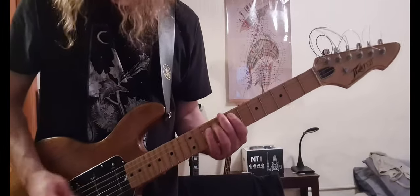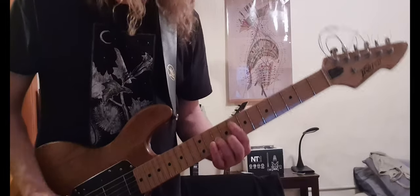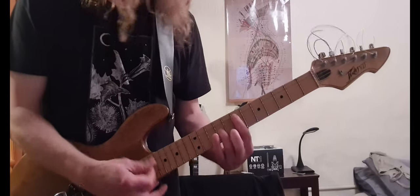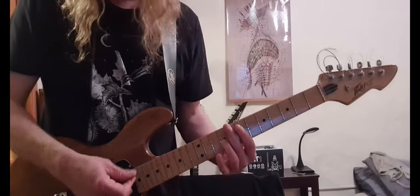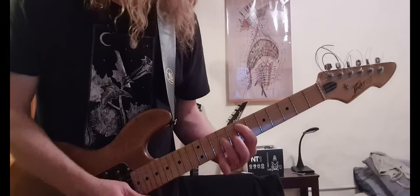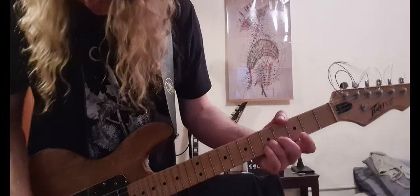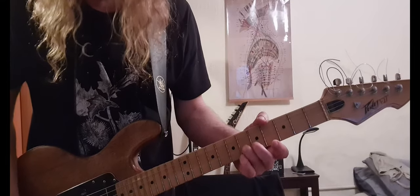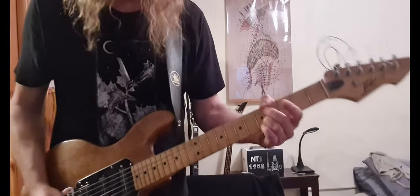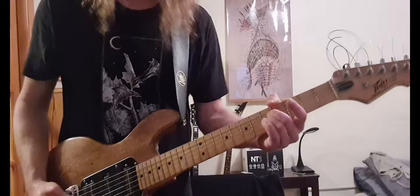Bridge and middle pickup. Now middle pickup only — ah, that's a big difference. Now bridge and neck, in honor of Steve Albini.